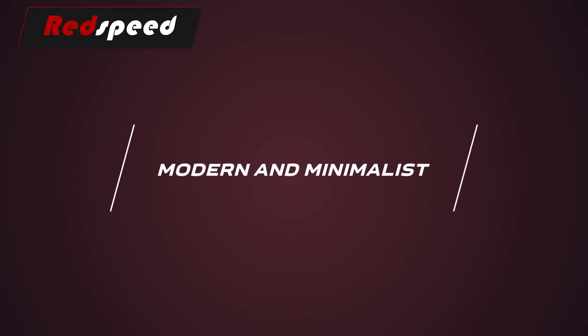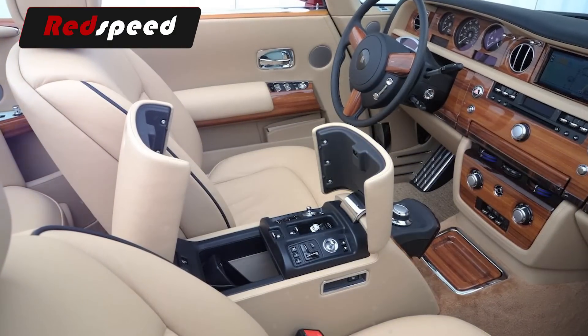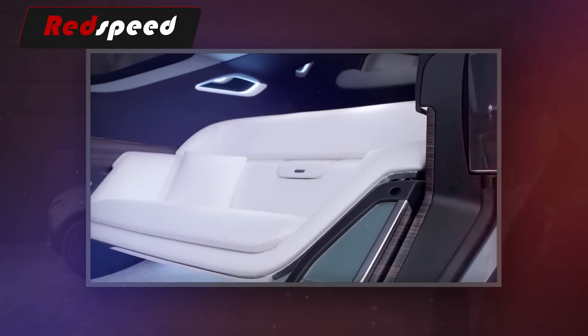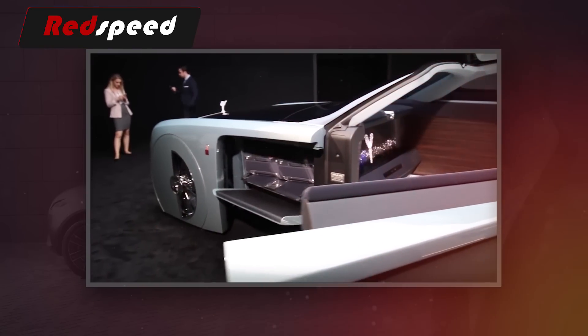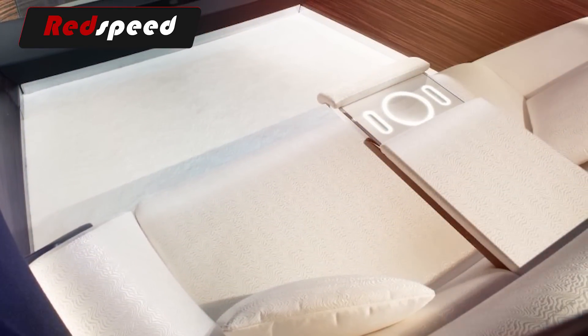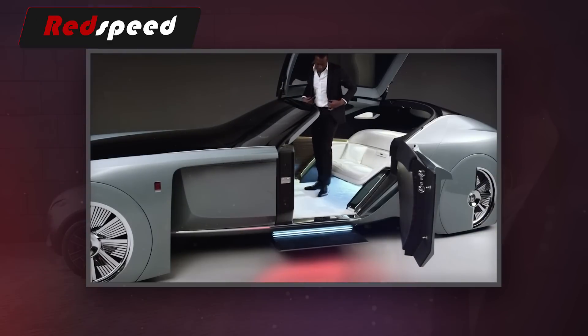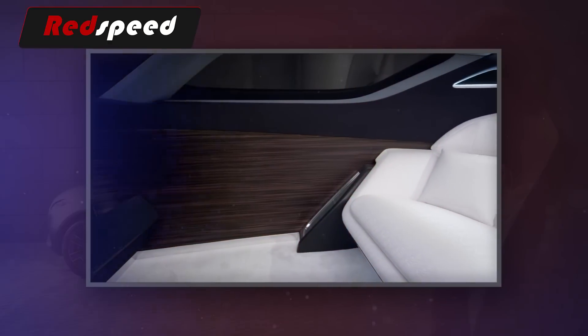Look inside any Rolls-Royce on the market today and you'll see an interior with lavish details and a wealth of amenities — the epitome of luxury. But apparently luxury will look different in the future. The inside of the 103EX looks rather bare. The two-seater interior is supposed to be a retreat in itself, with no clutter and a very spacious, flowing feel. A two-seat couch is upholstered in silk, and exotic wood panels are in abundance. The handcrafted carpet is made of the finest silk money can buy — a strange choice for car flooring, but we're supposed to be thinking ahead with this concept.